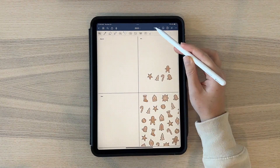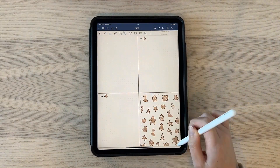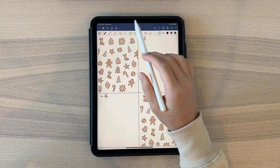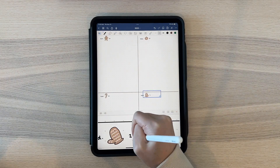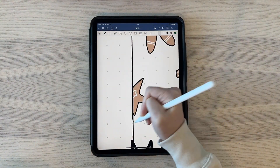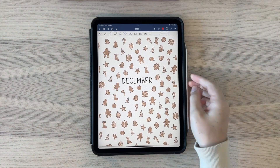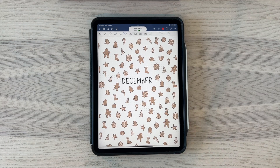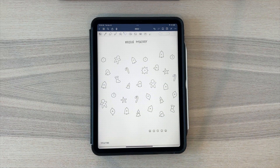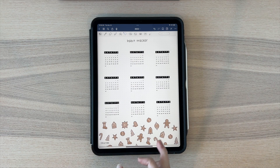Then I moved on to the weekly spread. I put the gingerbread designs in the corner where there was empty space, and added one small gingerbread piece next to each day of the week for character, then wrote the date numbers beside them. Overall, it wasn't too bad once all the designs were drawn, though the beginning did take some time. Thanks for watching my final bullet journal of the year!